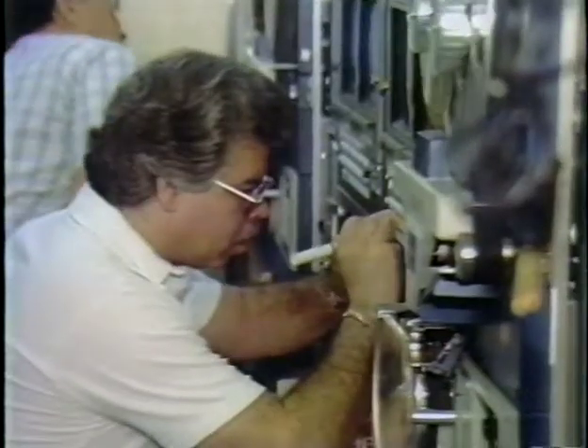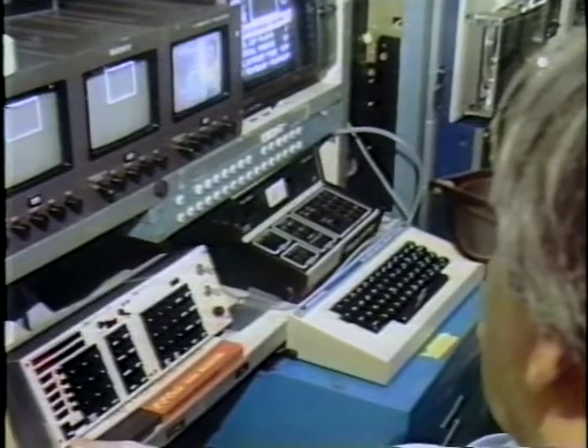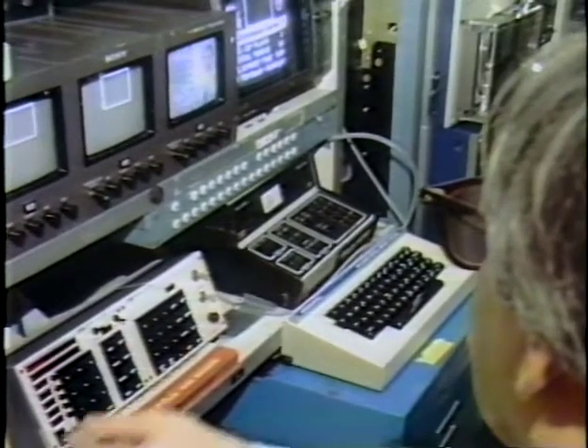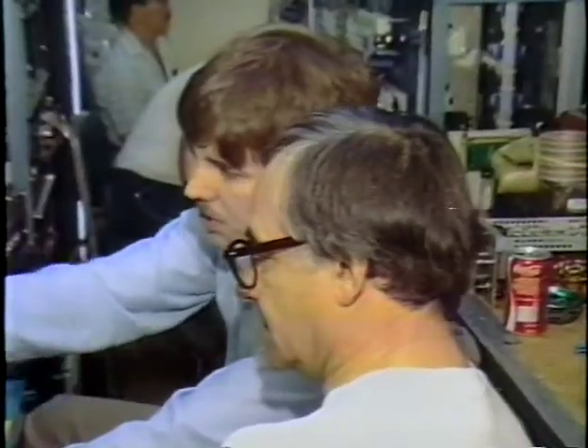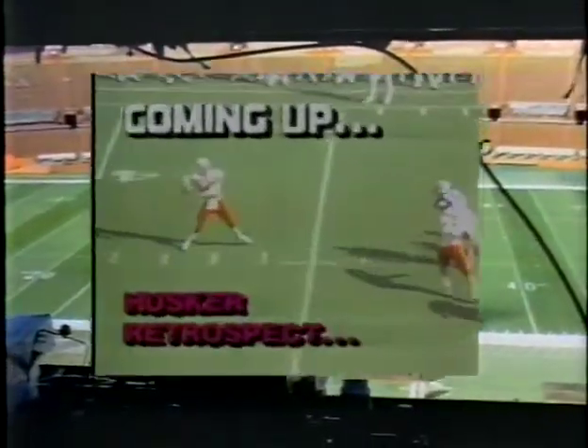Tomorrow night will be the culmination of a lot of hard work and perspiration. And even with all of the preparation, no one knows how it will go, because it's done live. It's the challenge of not knowing what will happen which these broadcasters live for each weekend.